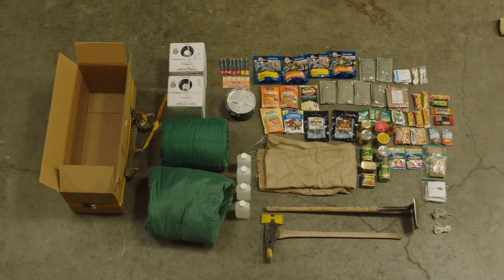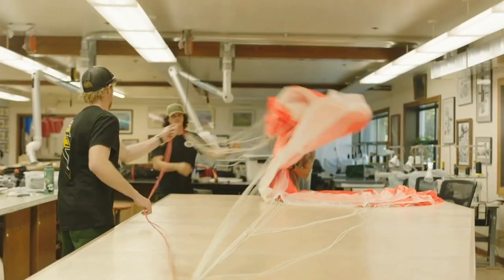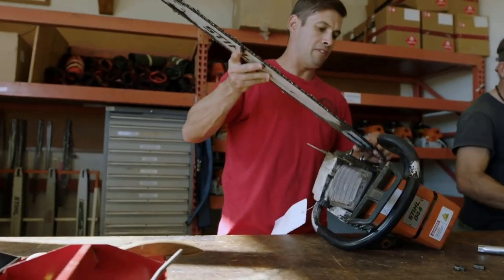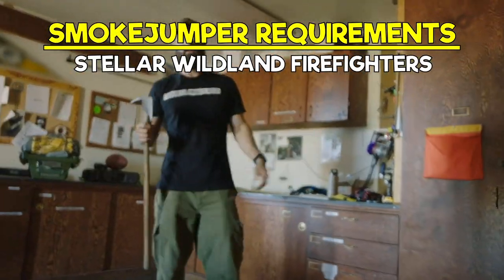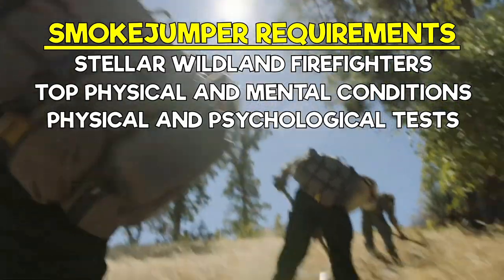As you've just learned, the missions of a smoke jumper are quite intense. Due to the nature of their work, not just any firefighter can become a smoke jumper. The smoke jumper community only accepts the best. The community is extremely small, with only a few hundred across the country. Candidates must be stellar wildland firefighters, and be in top physical and mental condition, undergoing both physical and psychological tests.